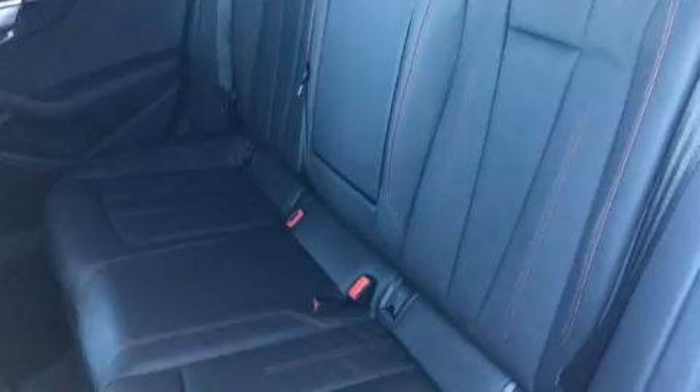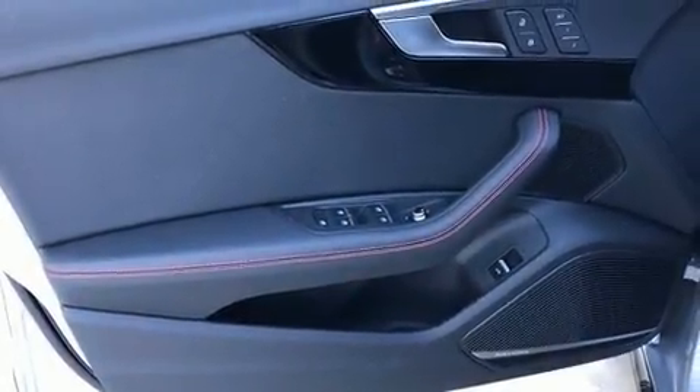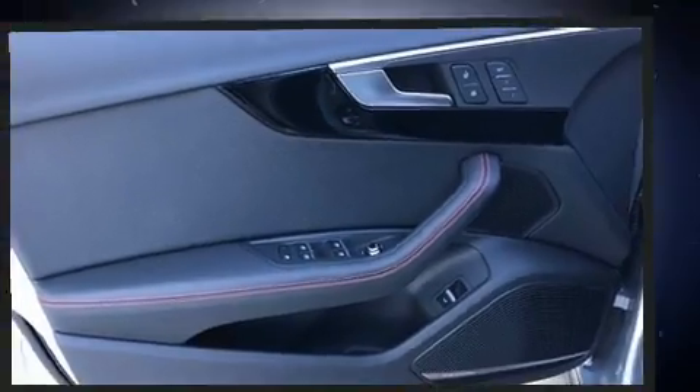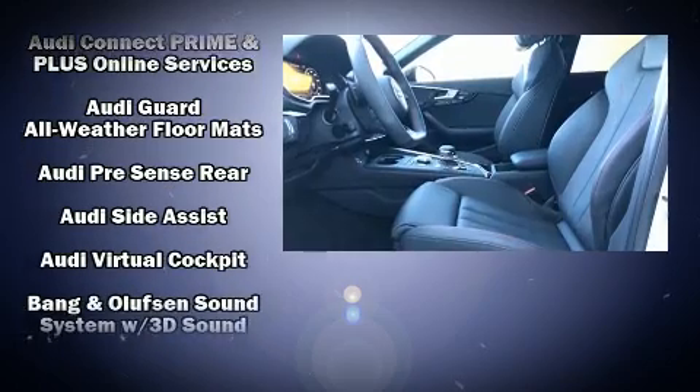You and your passengers will enjoy the stereo system, which includes a CD player with MP3 capability, steering wheel mounted audio controls, and 19 speakers, yielding a symphony-like audio experience.